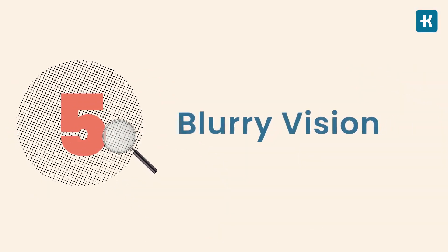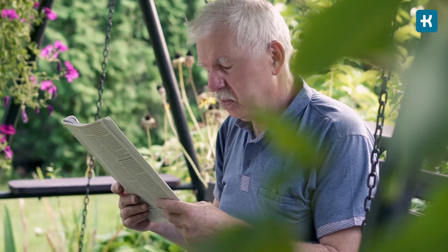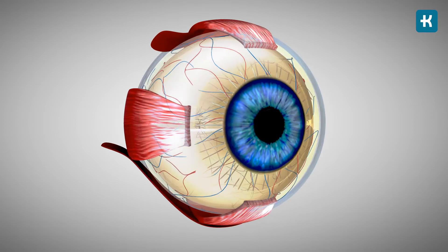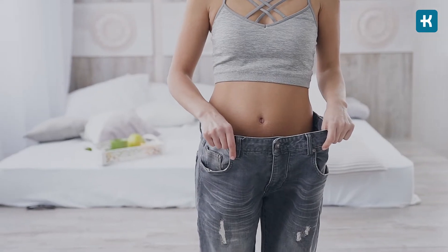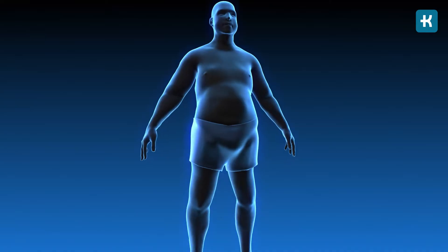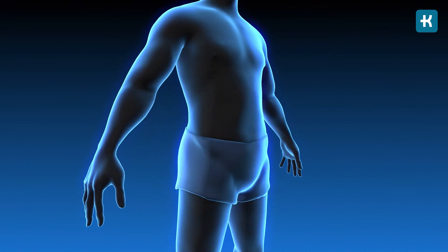The number five symptom of high blood sugar is blurry vision. You may notice your vision isn't as clear as it used to be and things may appear a bit blurry. High blood sugar causes the lens of the eye to swell, which changes your ability to see — but there's no need to panic, as your vision will go back to normal after your blood sugar stabilizes. The number six symptom is unexplained weight loss, meaning you're dropping weight without dieting or exercising. When your body doesn't get energy from glucose, it starts burning fat and muscle for energy, causing you to lose weight.